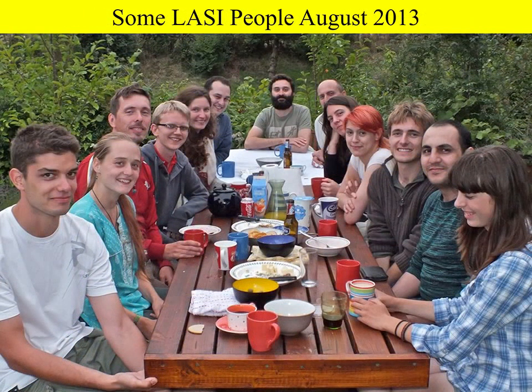This is some of the LASI team from last summer. We have about 10 to 20 people doing research every year, including undergraduates, PhD students, postdocs, and so on.